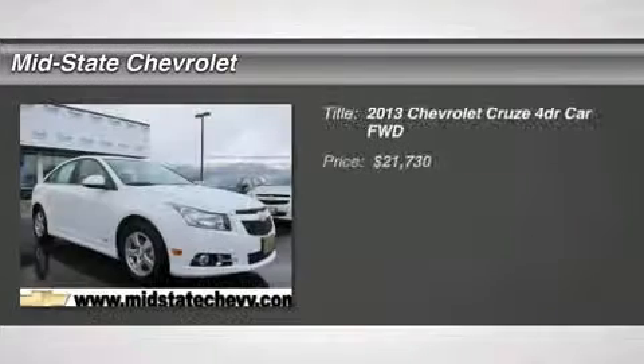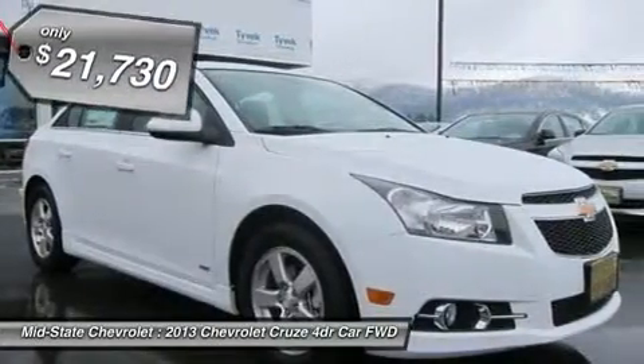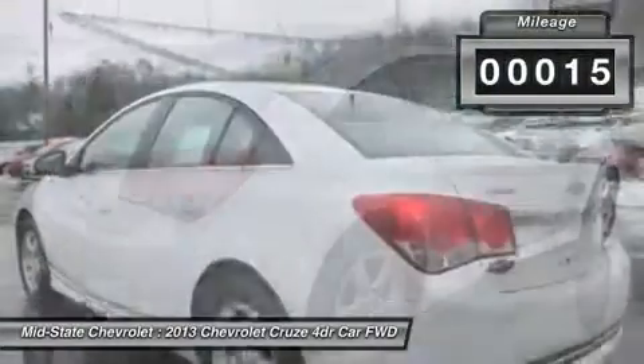The 2013 Chevy Cruze. The Cruze blueprint calls for more than you'd expect and is priced below $25,000. This vehicle has less than 100 miles. Here are some of this vehicle's great options.